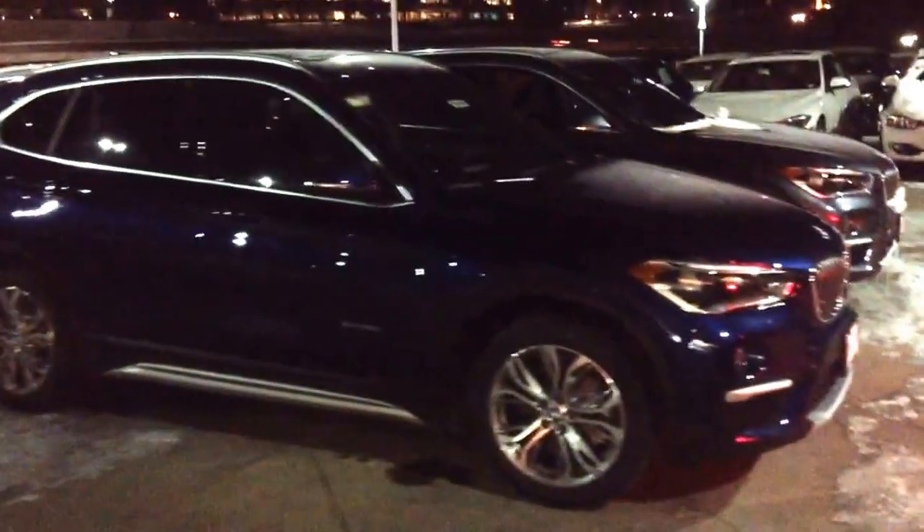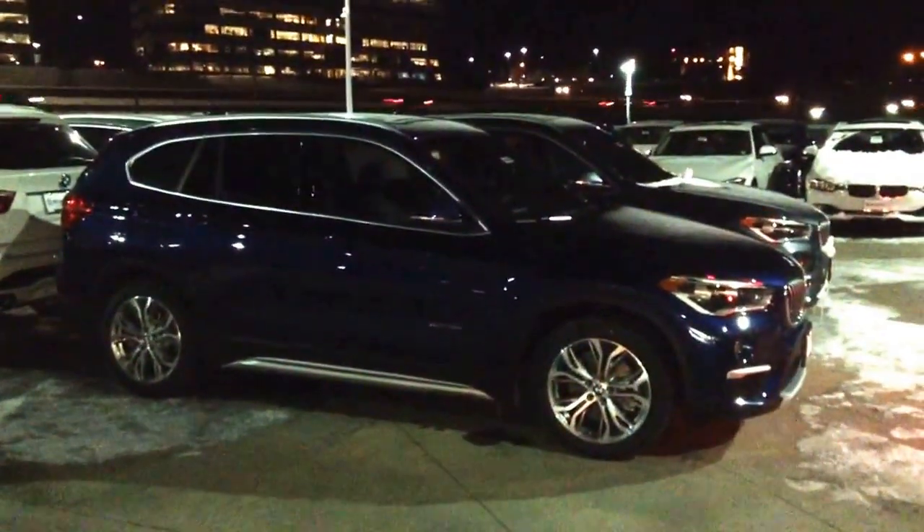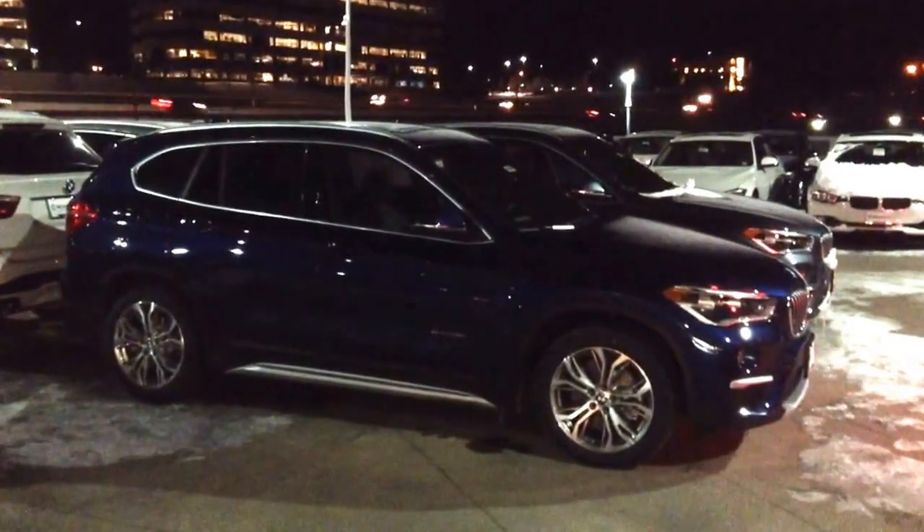Please let me know what questions you have, and if you'd like to schedule a time to come take a test drive, I'd be more than happy to show you the vehicle. You can reach me at 303-730-1300.